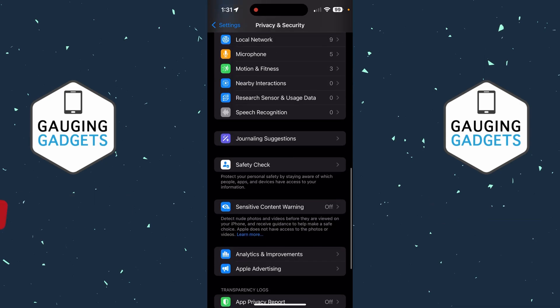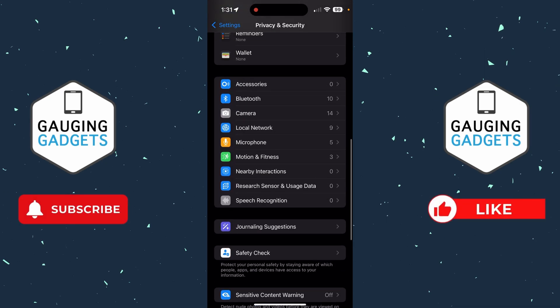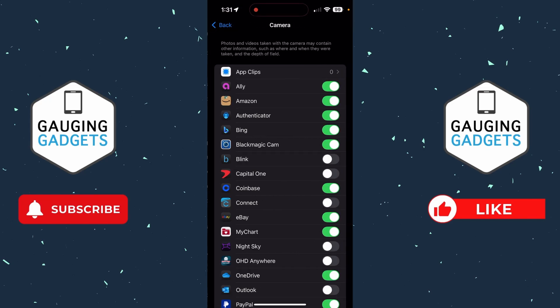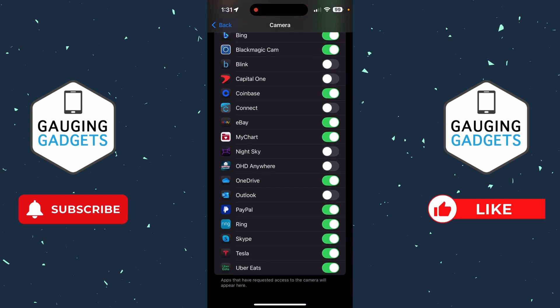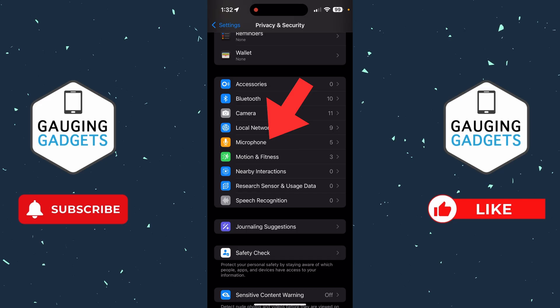Once you've gone through that, go back and scroll up to the section where we see Microphone and Camera. I recommend going through these — select Camera and see which apps have access to your camera. If it's an app that you don't think needs access to your camera, go ahead and toggle it off. If they don't need it, you don't need to give it to them. Turn off camera access for that app, then go back and do the same thing for Microphone or any other permissions listed.